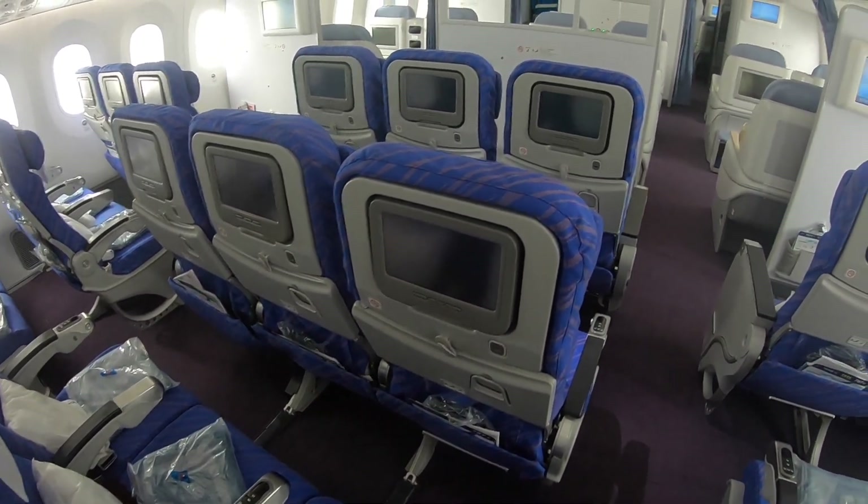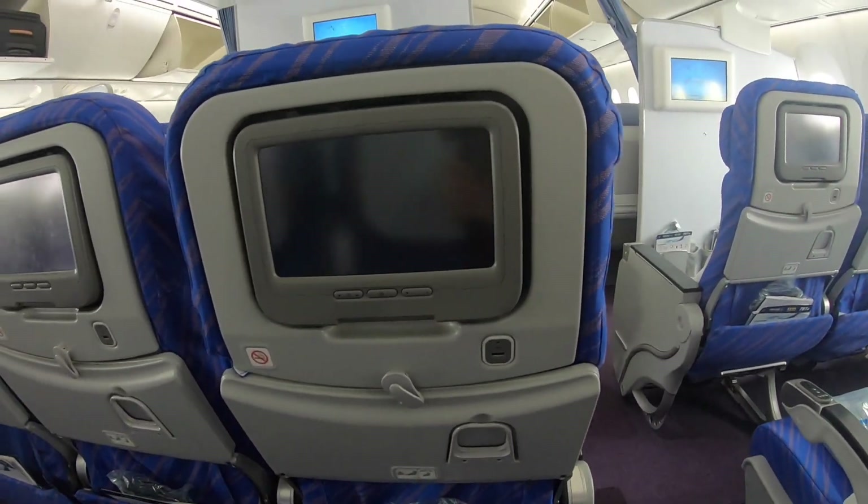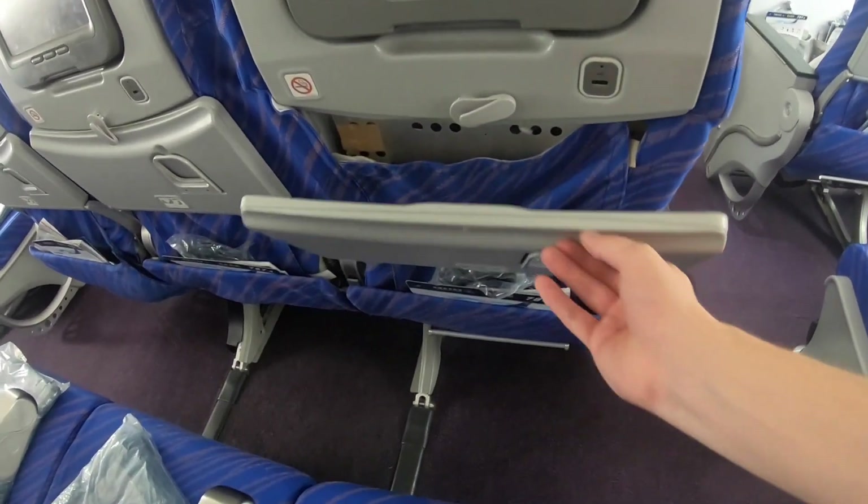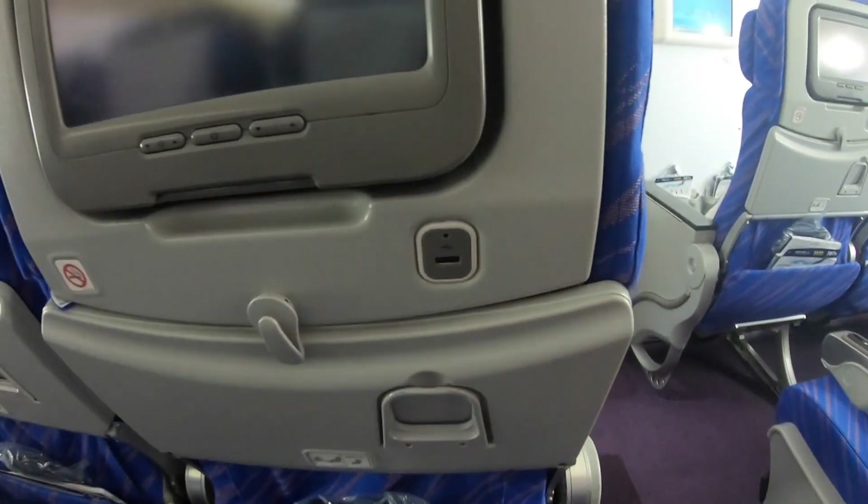This is the inside of the 787 Dreamliner of China Southern, and this is their economy class. As you can see, it's a little bit more outdated in comparison to more recent Dreamliners.